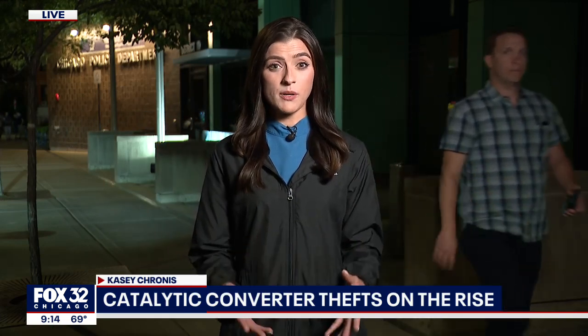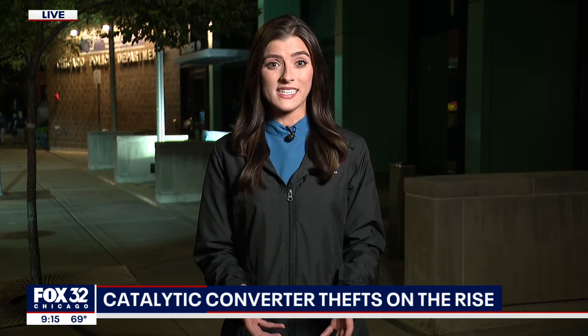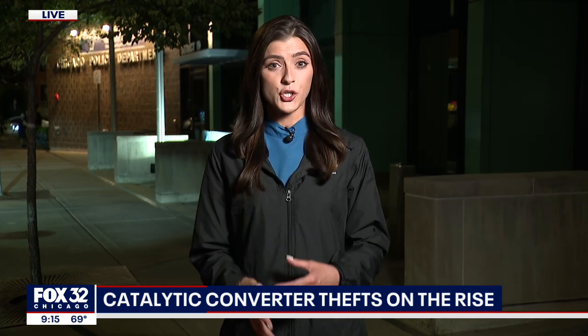The cost of rhodium, according to police, has gone up significantly and it's led to a surge in thefts. Thieves can usually steal the auto part in less than 10 minutes and typically work in teams of two.